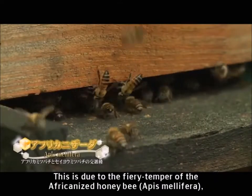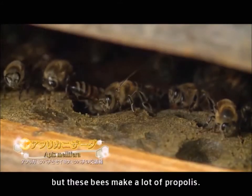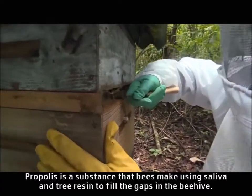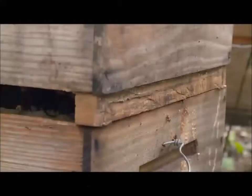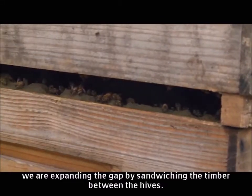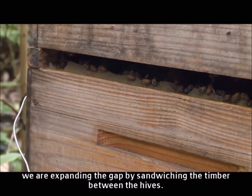This is due to the fiery temper of the Africanised honey bee. But these bees make a lot of propolis. Propolis is a substance that bees make using saliva and tree resin to fill the gaps in the beehive. Taking advantage of this habit, in this region we are expanding the gap by sandwiching the timber between the hives.